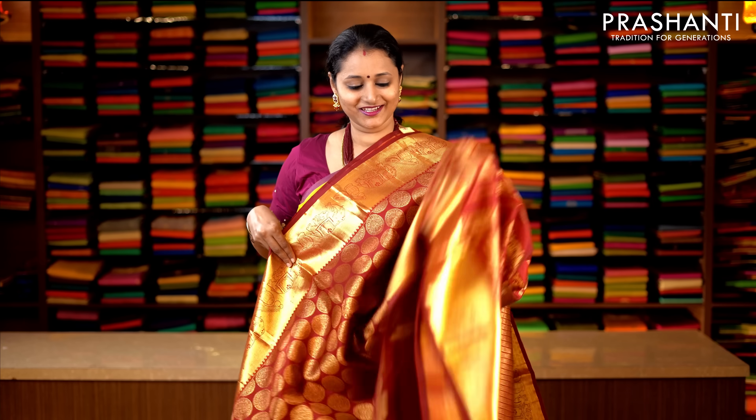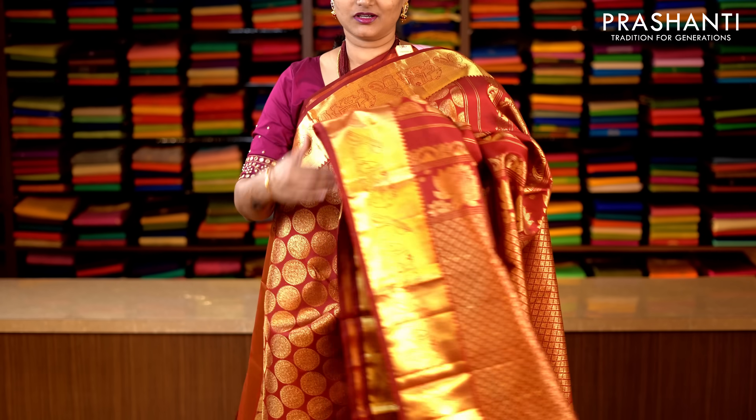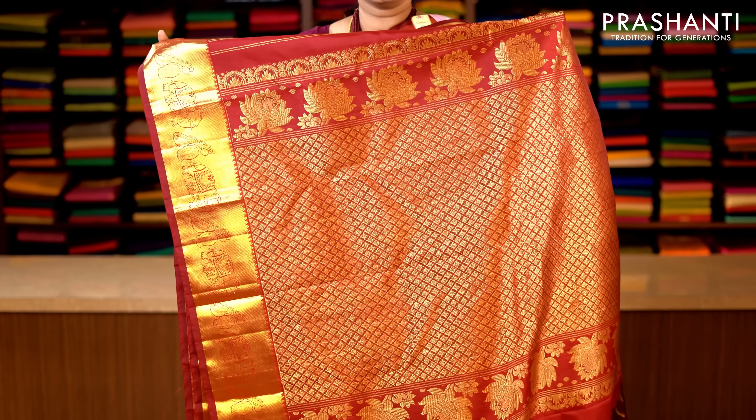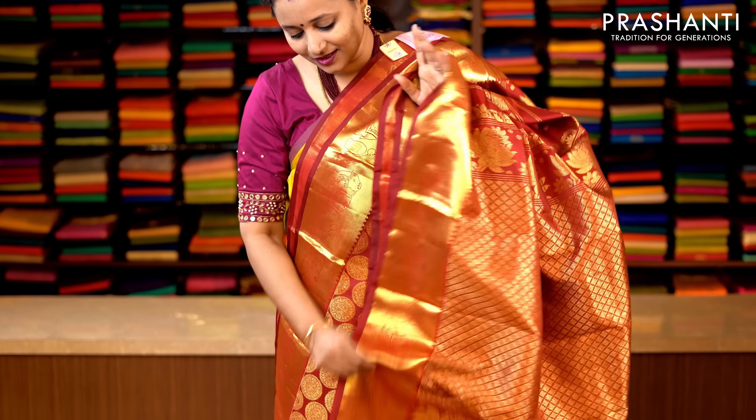The first one for today. It's a beautiful maroon with all-over zari brocade weaving. Traditionally woven borders on either sides with beautiful all-over zari woven buttas running throughout the saree. This has got a rich zari woven pallu, and a plain blouse in maroon. Priced at 14,190.